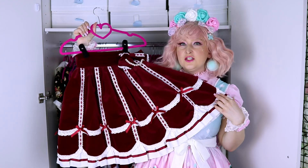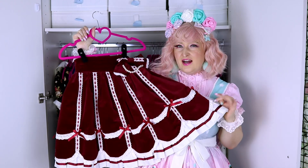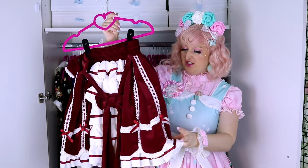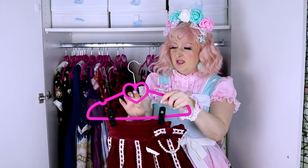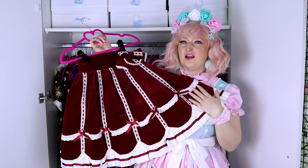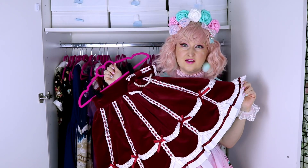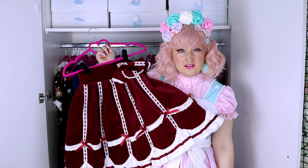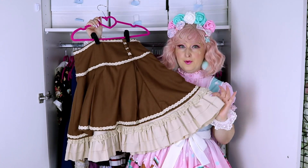This is my first ever lolita piece — it's a skirt from Bodyline. I learned later that it might be a design replica from Angelic Pretty, meaning it copied something from AP. This is my first dress — I'm not selling it. I really love it so much. It's thick and really good quality for Bodyline, even being a replica. I keep it but I've not worn it in a year either.